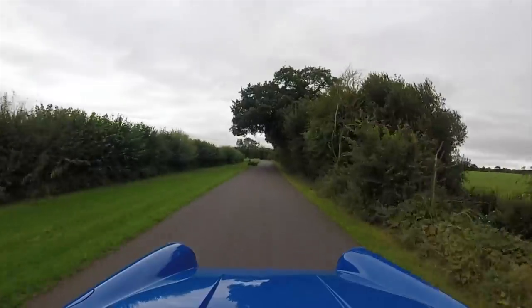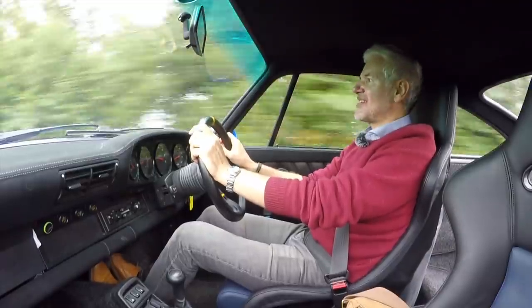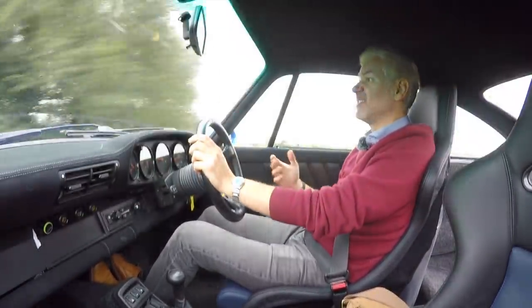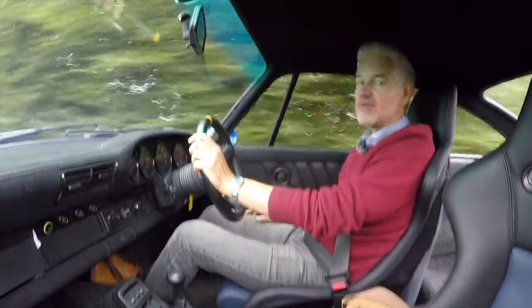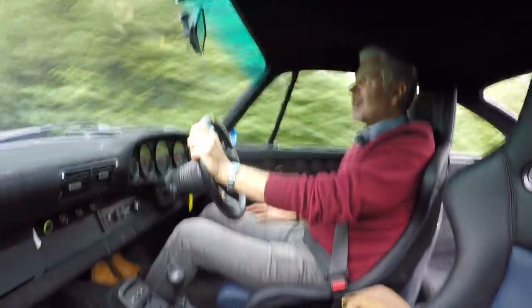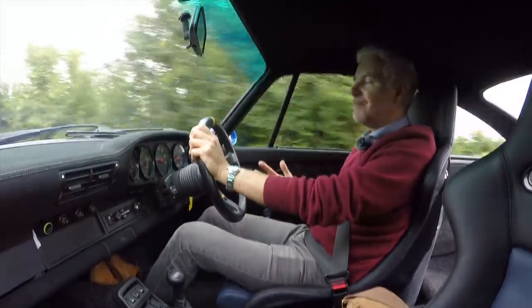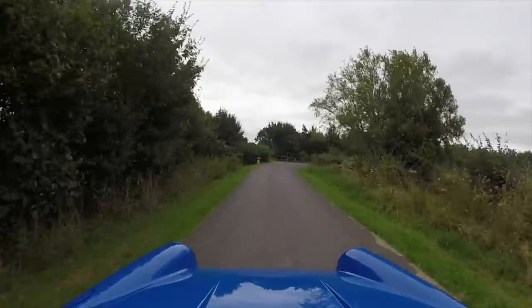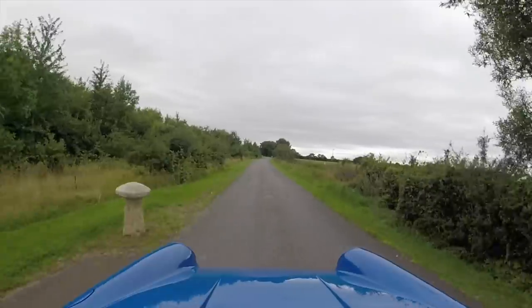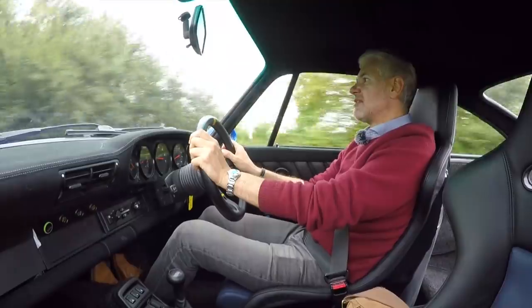A lot of you will be thinking: do you regret selling it, especially ending up with the Influenza? Well, it wasn't the Influenza directly after — it was actually the money from this car that allowed me to get the Influenza. No, I don't regret selling it. I had it for a long time, did a lot of stuff to it, and ultimately it wasn't working in one way or the other. The Influenza has brought me a lot of other bonuses — I've learned a lot and it's helped with the channel.